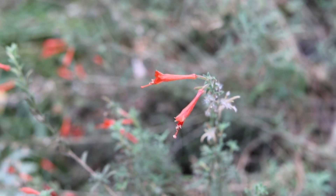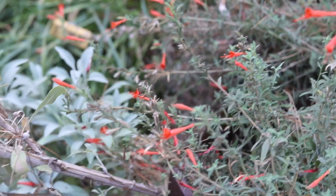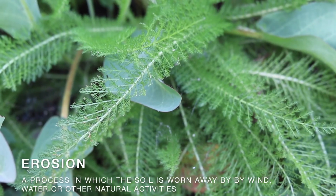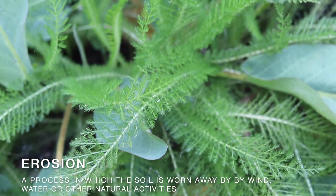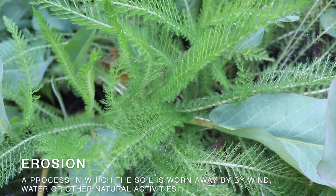California native plants are amazing. Their roots stabilize the soil, meaning the roots make the soil strong and safe, and protect it against erosion. Erosion is a process in which the soil is worn away by wind, water, or other natural activities.